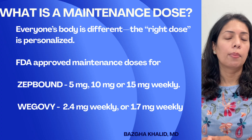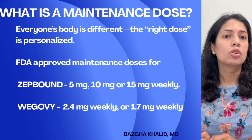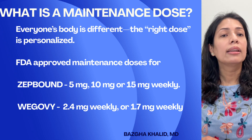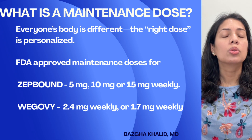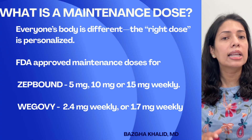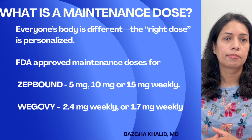The FDA-approved maintenance doses for ZepBound are 5 milligrams, 10 milligrams, or 15 milligrams. Your maintenance dose will be the lowest of these where you continue to see benefits — ongoing weight loss if not yet at goal, or weight maintenance — without side effects. The maintenance dose for Wegovy is 2.4 milligrams weekly; however, if 2.4 milligrams is not tolerated, your doctor may use 1.7 milligrams weekly as a maintenance dose.